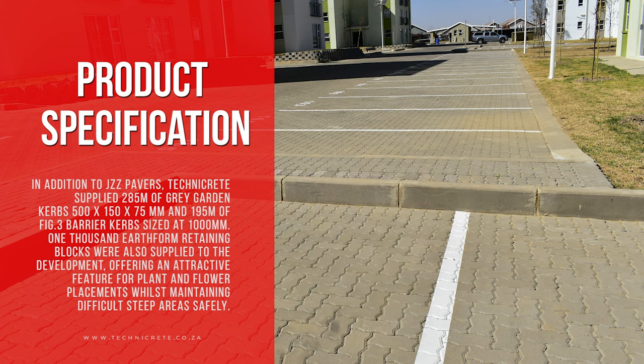In addition to JZZ pavers, Technicrete supplied 285 meters of gray garden curbs measuring 500 by 150 by 75 mm, and 195 meters of figure 3 barrier curbs sized at 1,000 mm. 1,000 earth-form retaining blocks were also supplied to the development, offering an attractive feature for plant and flower placements, whilst maintaining difficult steep areas safely.